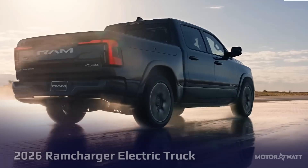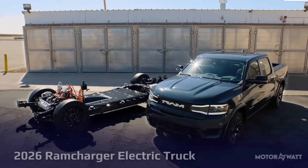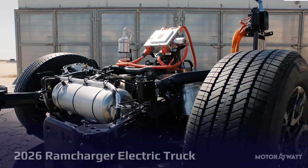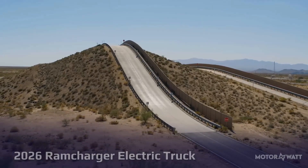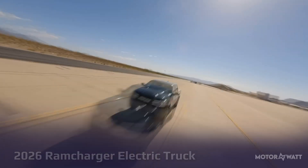The RAM Charger offers a smart alternative for drivers who want EV benefits without range anxiety. With 690 miles of total range, fast charging, and heavy-duty performance, it's a compelling option for those who aren't ready to go fully electric but still want to embrace the future, launching in late 2025.